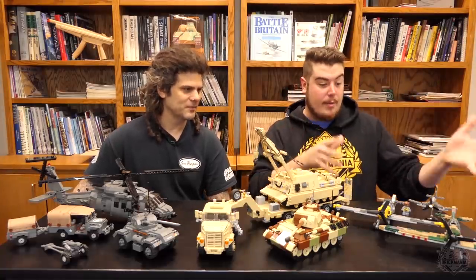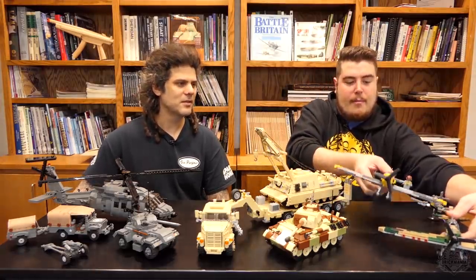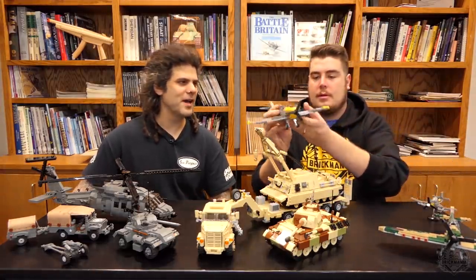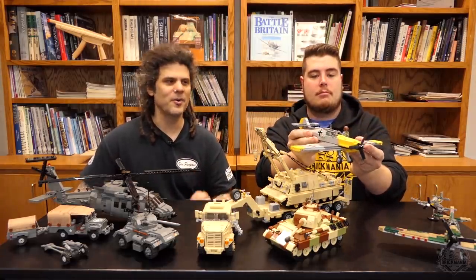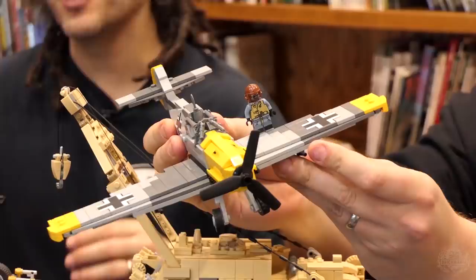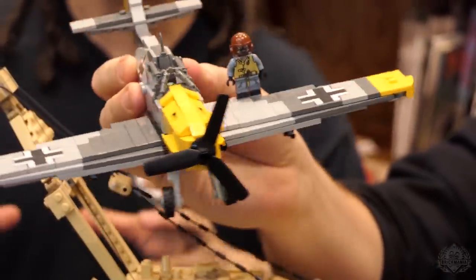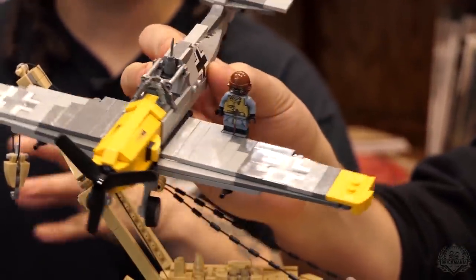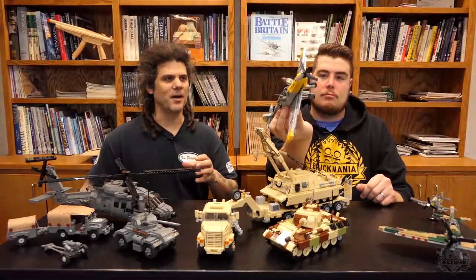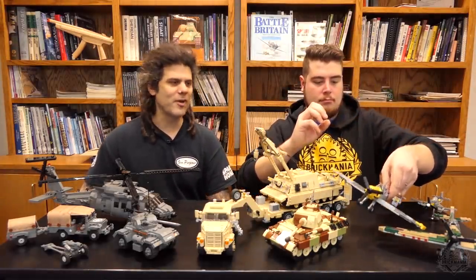So let's start with the Battle of Britain — three aircraft included in this one. We have the Messerschmitt Bf 109. This is Cody's latest; it's an early war Bf 109. This is as it would have been in 1940, in the skies over the English Channel, over London, all over England during the Battle of Britain, or the Blitz as it was called — the air war over England.